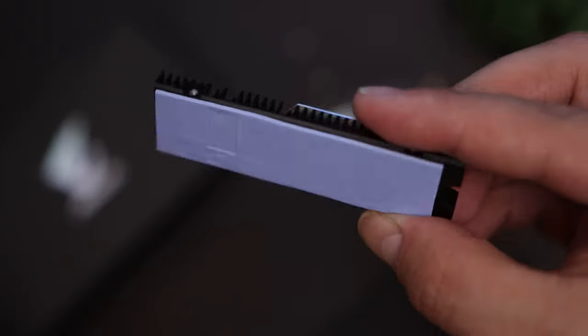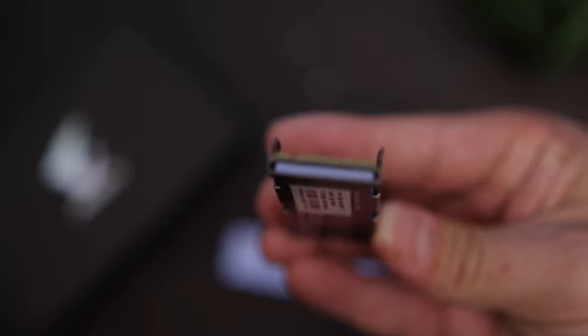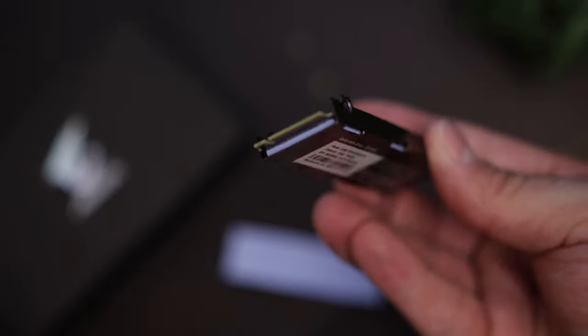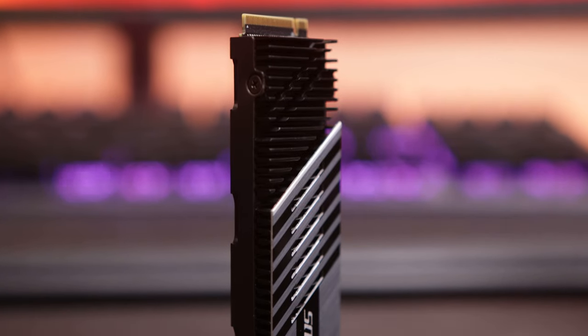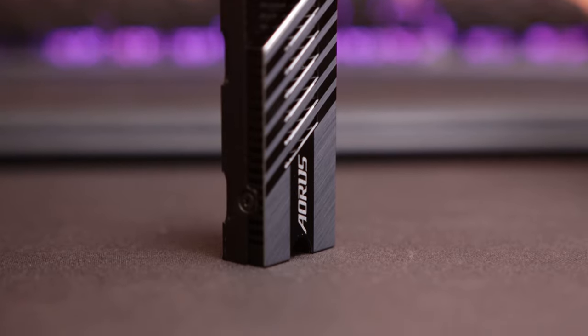The heat sink is designed with passive cooling to maximize surface area for heat dissipation, using advanced thermal technology and a nano carbon coating. It also has high-conductivity thermal pads on both sides to keep temperatures even lower. Aorus claims improved thermal dissipation extending up to around 46% or more compared to other SSDs for longer intensive runs, which makes sense since PCIe 4 SSDs do get quite hot.